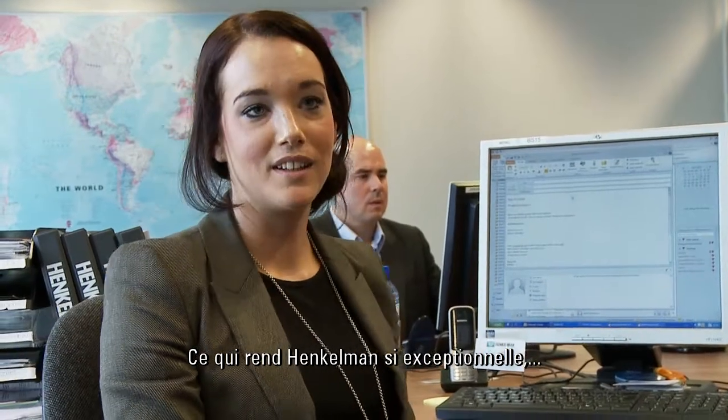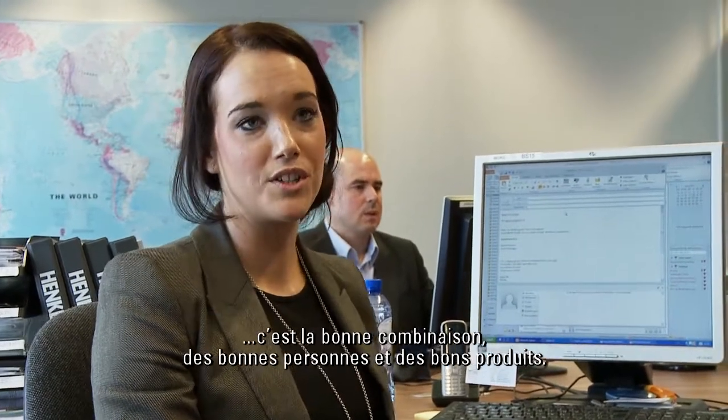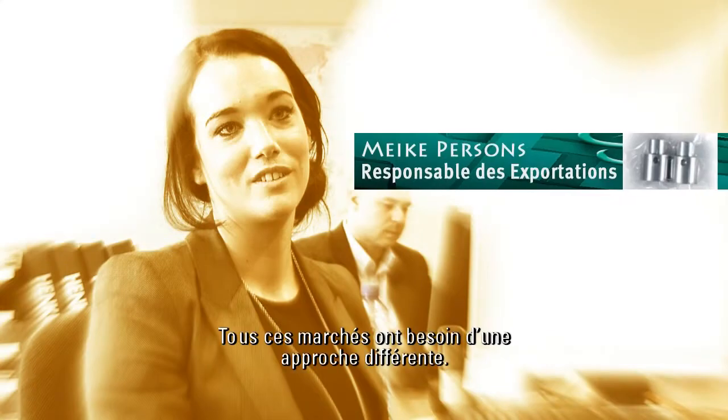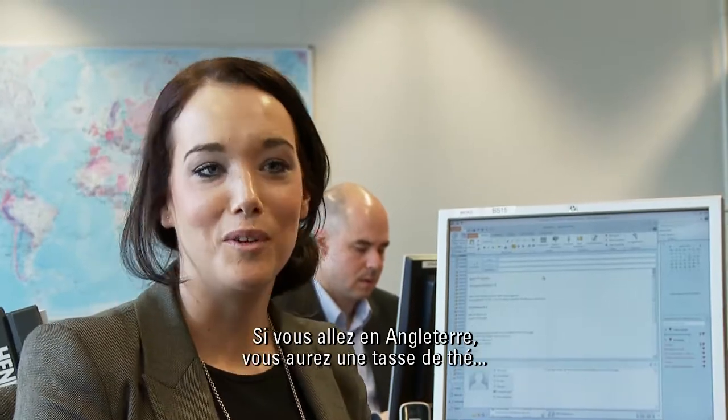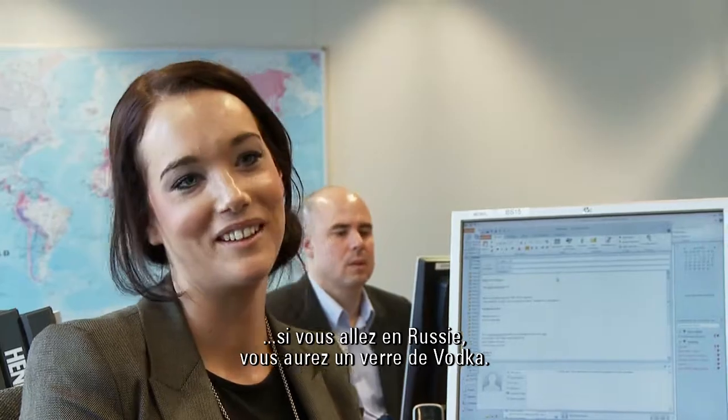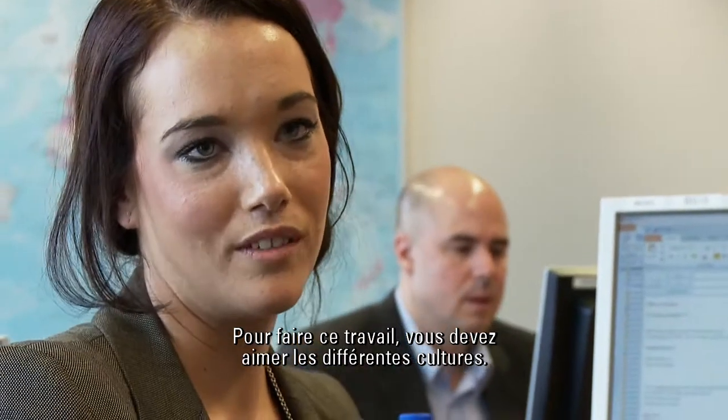What makes Henkelmann so great is that it's a good combination of the right people and good products. All those markets need a different approach. If you go to England, you get a cup of tea. If you go to Russia, you get a shot of vodka. To do this job, you have to like different cultures.